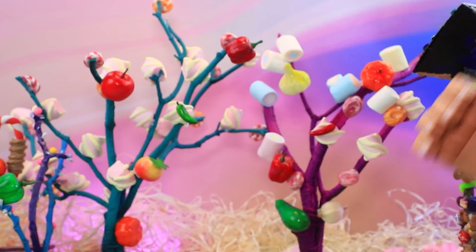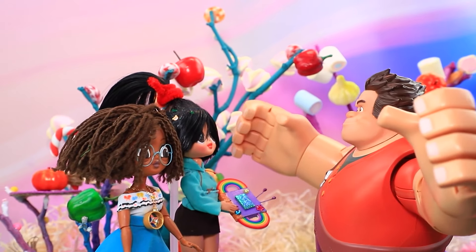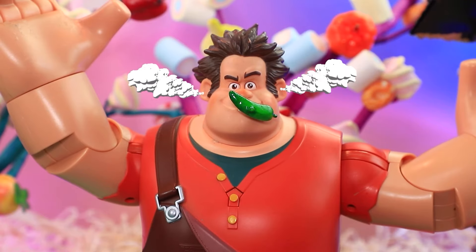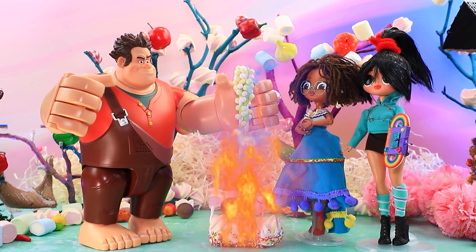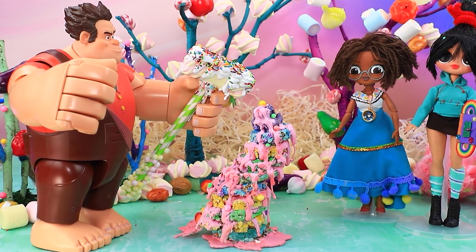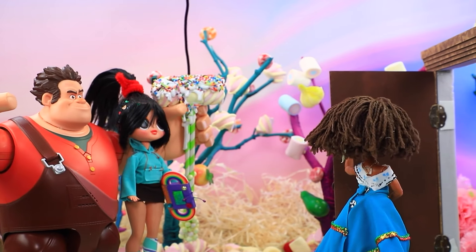Ralph está enojado — ¿por qué nuestros dulces siguen convirtiéndose en vegetales? ¡Parece que llegamos a tiempo, Ralph! ¿Estás bien? Todo ha cambiado — necesito comer algo. ¿Mal babisco? ¡Cuidado — es un chile! ¡Estoy en llamas! Calma — te puedo ayudar. Es liviano pero delicioso. Intenta golpear las verduras — ¡funciona! Para celebrar, Ralph convirtió todas las verduras en dulces. ¡Gracias — nuestro mundo está salvado! ¡Encantado de ayudar! ¡Adiós!